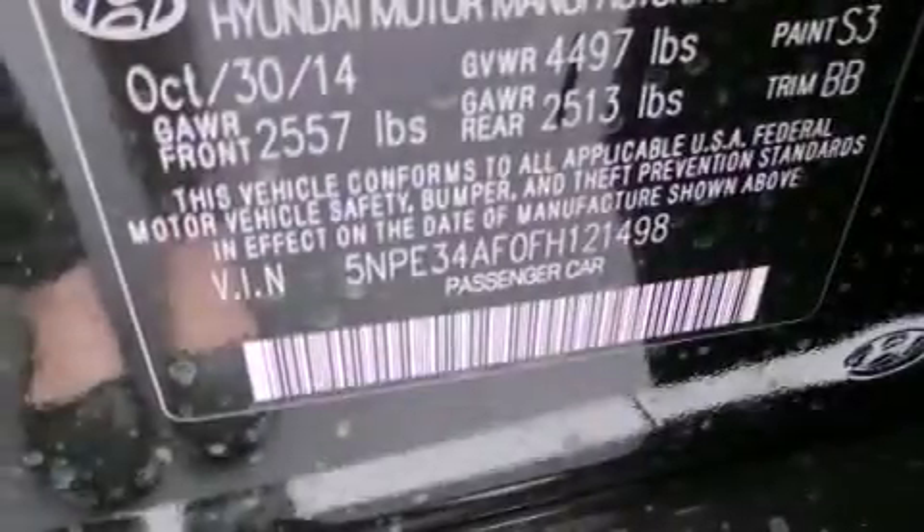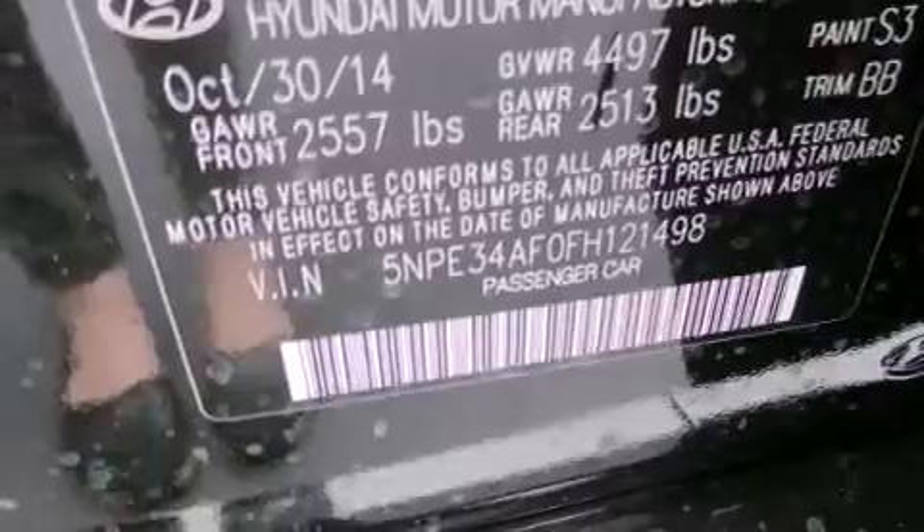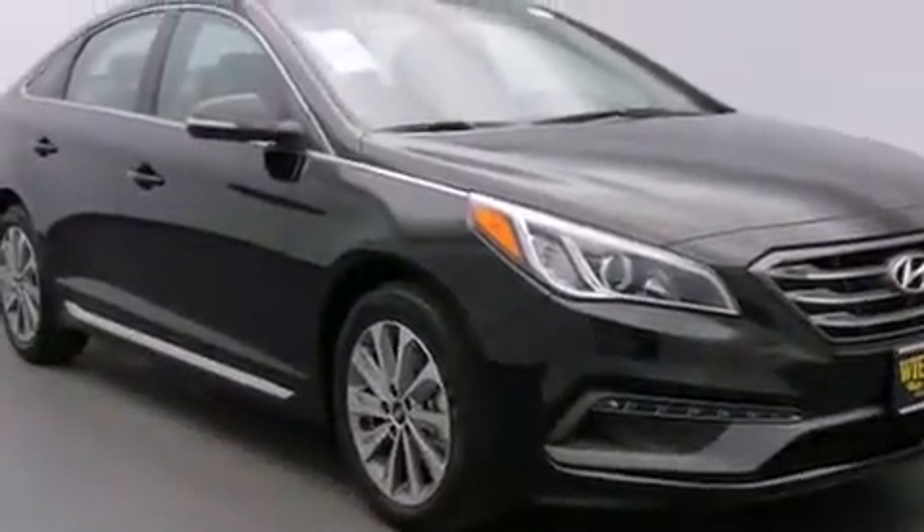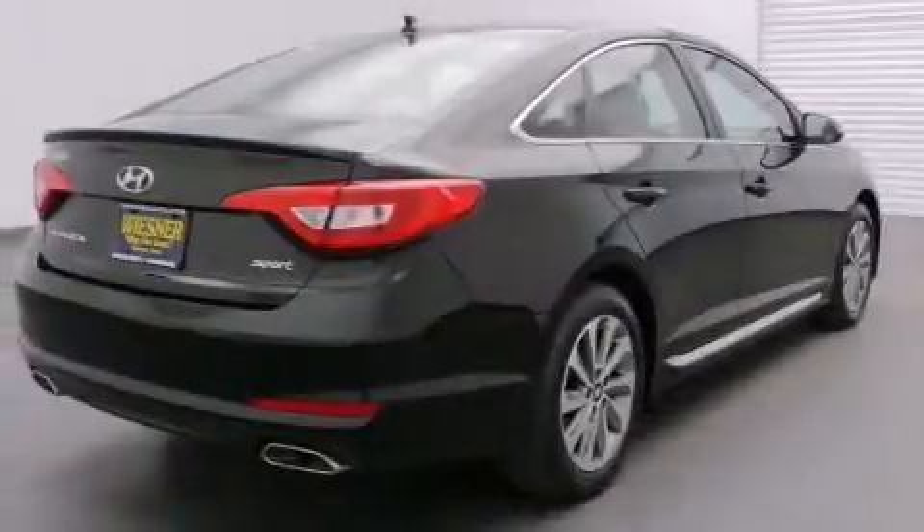The following features are also included: Hyundai Blue Link, commercial-free satellite radio, aluminum wheels, 12-volt power outlets, front multi-stage airbags, and rear seat child-proof door locks.